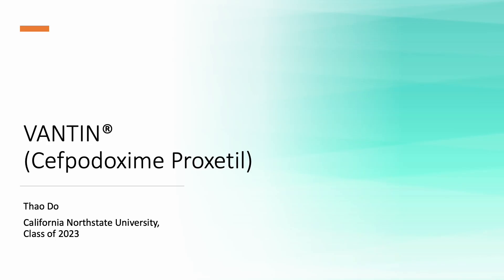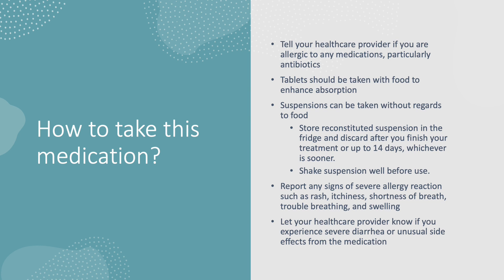Hello, my name is Tao and I'm from the class of 2023 of California Northstate University. In this video I'll be talking about cefpodoxime proxetil, commonly known as Vantin, and how to take this medication.